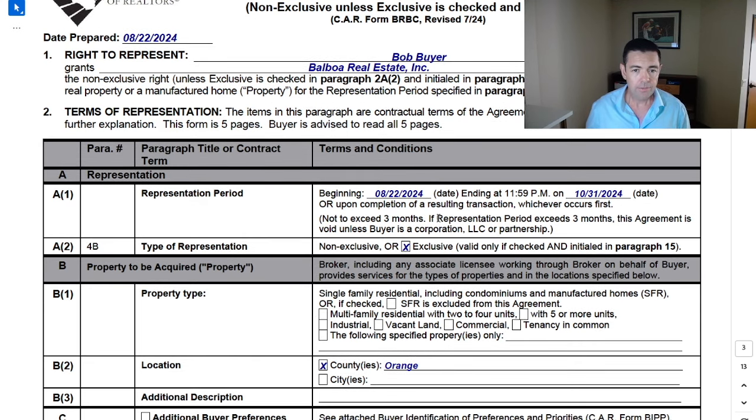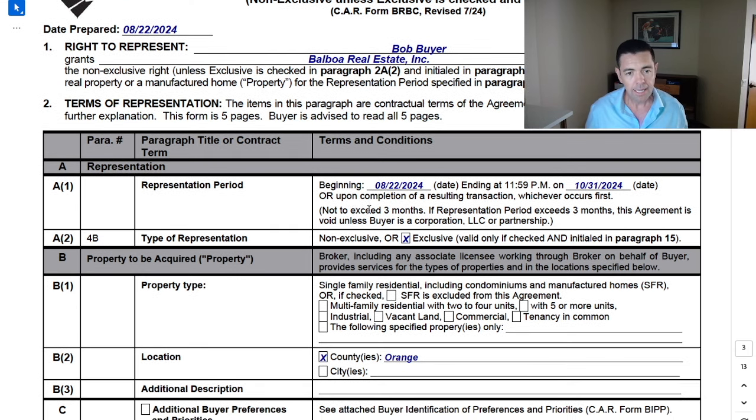You can soften the blow by explaining that you're doing a short-term period — there's a max period of three months, which is not a long time — and you can shorten it to something they're comfortable with. If you fill this out with the buyer's input, they're going to feel like they had a say in its creation rather than you shoving it in front of them and saying sign this. Ask them: my representation agreement can't exceed three months — how long would you like the period to be? Let them choose, and let them know you'll input whatever they decide.